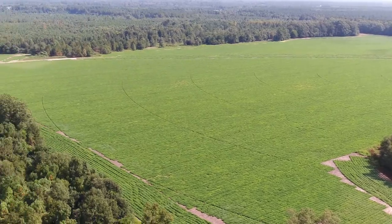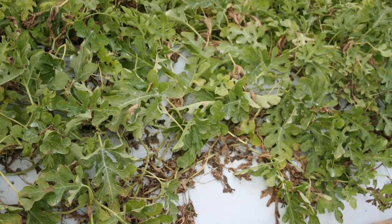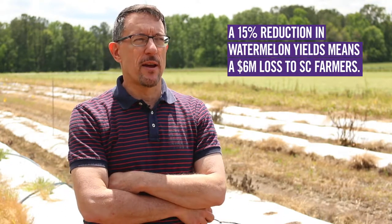I looked at 60 fields. I collected leaves from commercial farms in South Carolina, and the main result was that gummy stem blight was the predominant disease in every season. Gummy stem blight reduces watermelon yields by about 15%, which is what I found in my research plots here at the Coastal Research and Education Center.